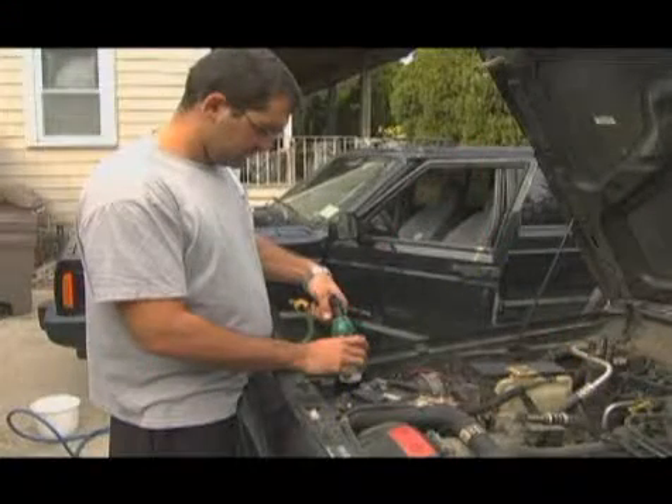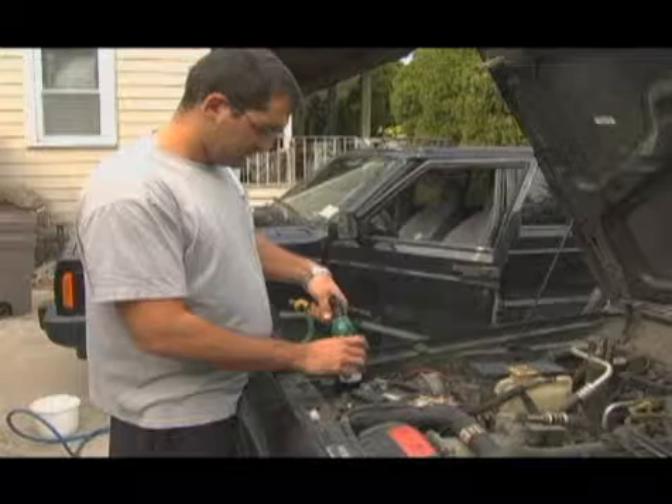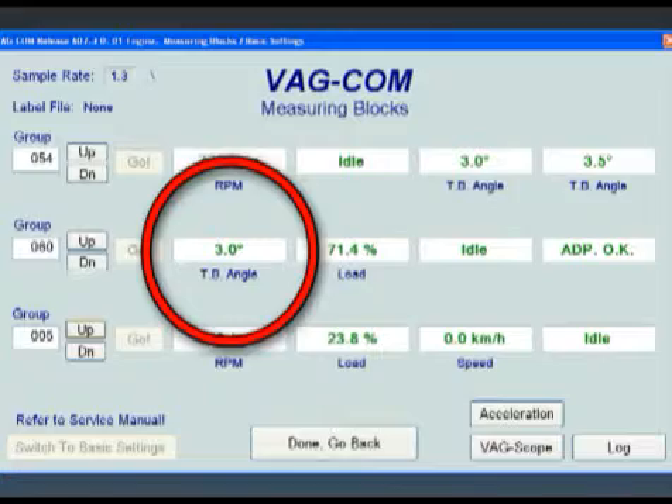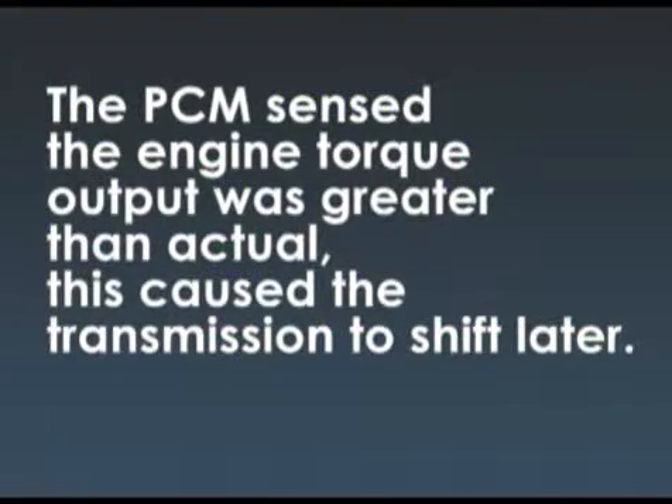The customer is interviewed and reveals that the battery was replaced last week. The problem occurred after the replacement. The PCM's learned closed throttle position was three degrees off from actual. The PCM sensed the engine torque output was greater than actual, and this caused the transmission to shift later.